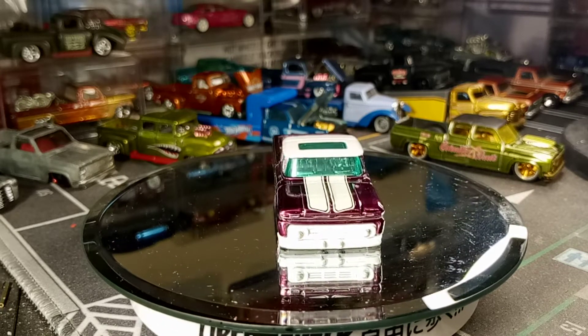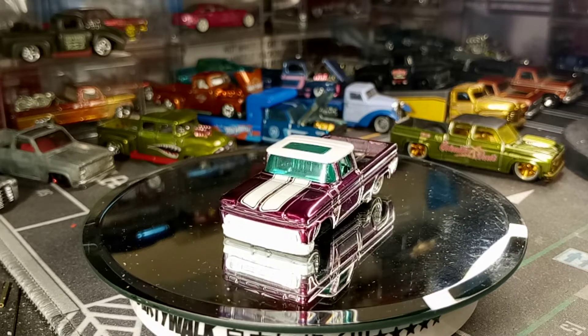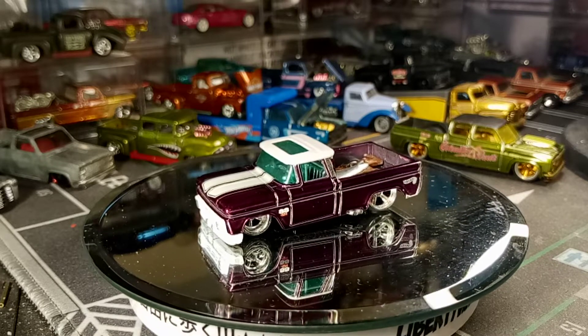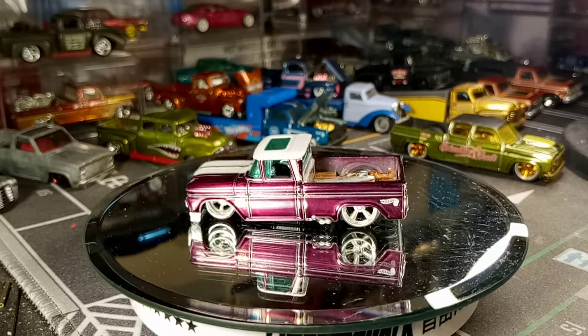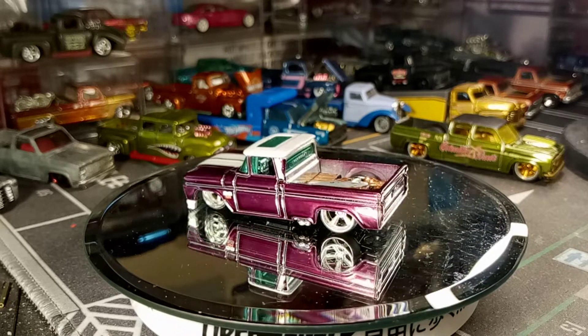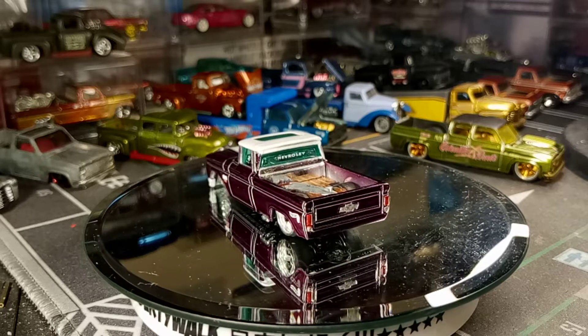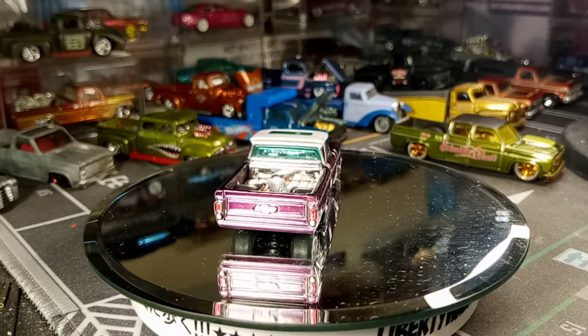This is my pickup truck for the Diecast International Pickup Truck Build-Off. I was asking for a competition, I was asking for something — I saw this a while ago. I'm gonna have something ready for the Diecast International Builders. And this is my truck — a magenta and white custom 62 Chevy.